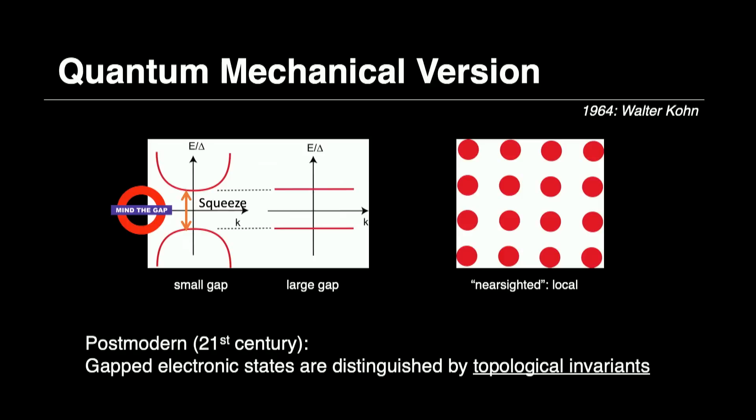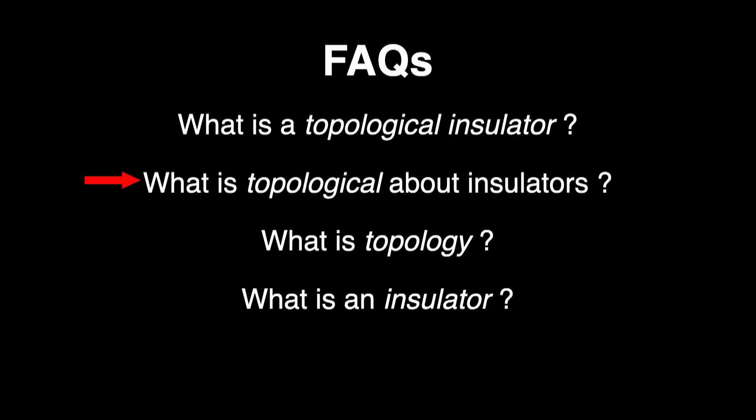Until about 10 years ago, that was the law of the land. We felt that nearsighted behavior was the universal defining characteristic of the insulating state — that in the insulating state, you don't really have anything going on; it's completely inert. The postmodern thinking says that actually misses something important. We now realize that insulators of that sort actually have a kind of internal DNA — they know something about the medium in which they have been embedded, and that is actually characterized in terms of topological invariants.